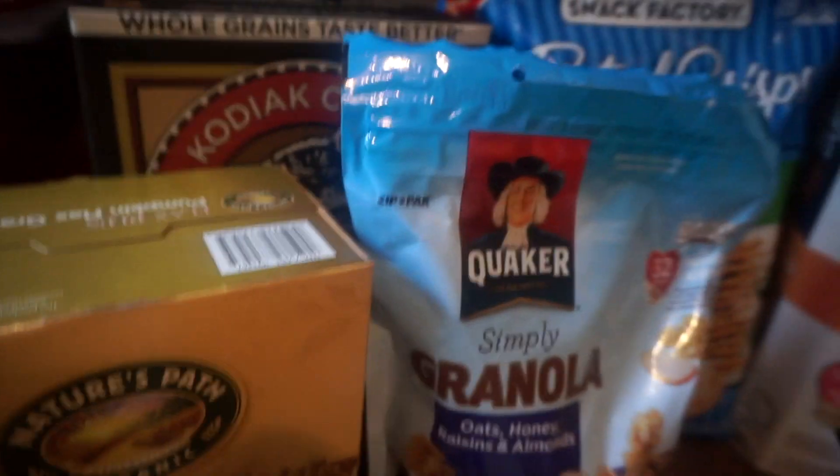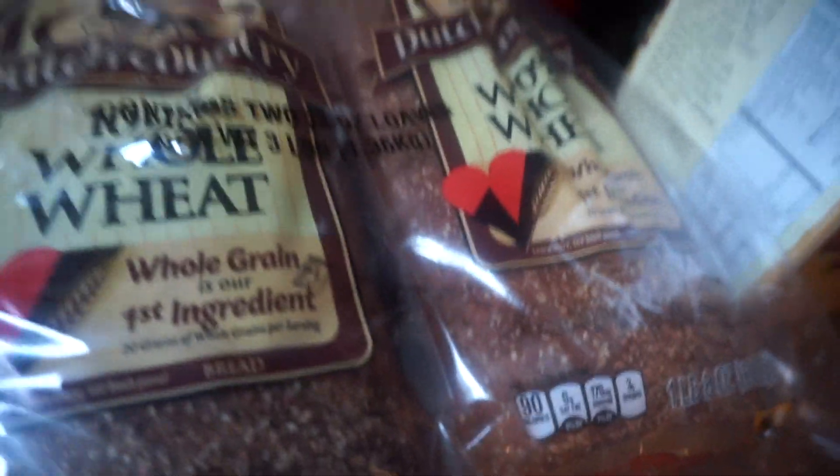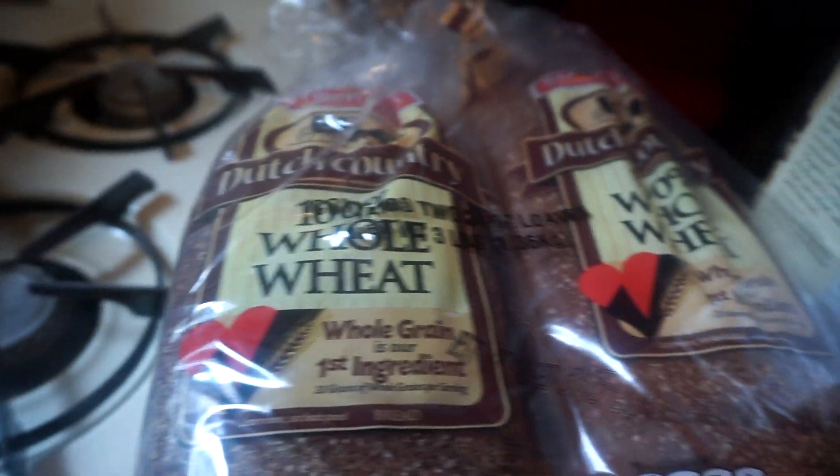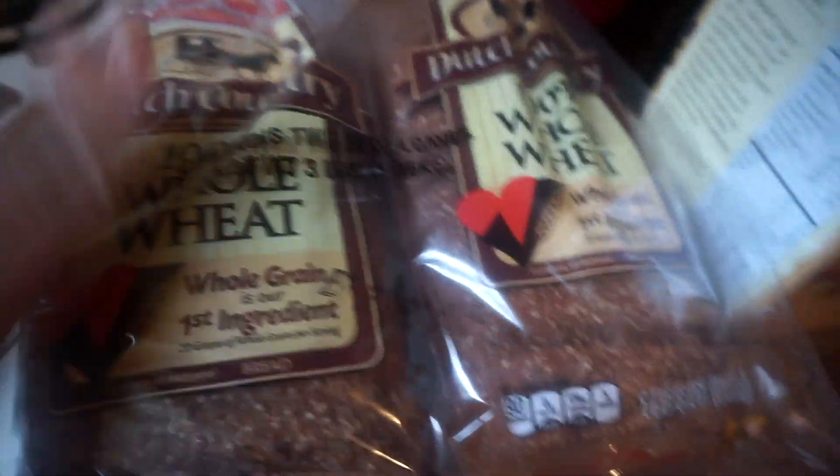These are carbs but more towards breakfast food. I got whole wheat bread. I do eat bread a lot and I'm trying not to because I'm really watching my carbs, but this is mainly for my daughter — she eats a lot of bread.